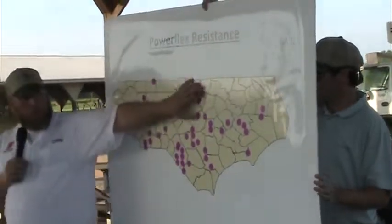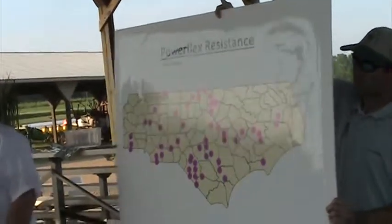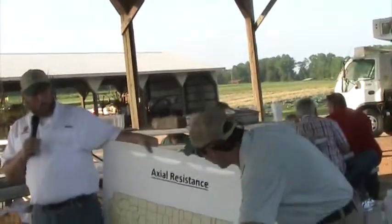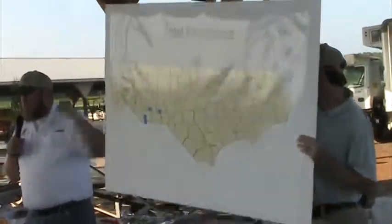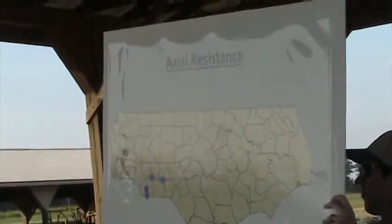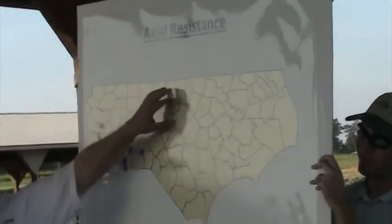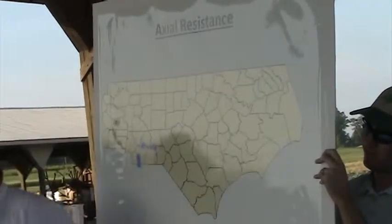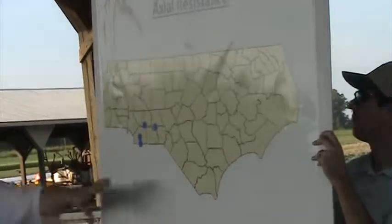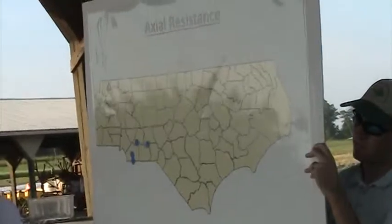PowerFlex showed up a few more hits up in the northern part of the state, but we feel they're pretty interchangeable. That leaves us one last post-emergence option, and that's Axial — it's the newest compound that we have. When we first ran this, the first run had some hits around Greensboro as well as some out in the coastal plain. After we ran it a couple more times and refined the data, those fell out. But we have confirmed Axial resistance through other samples in those regions.